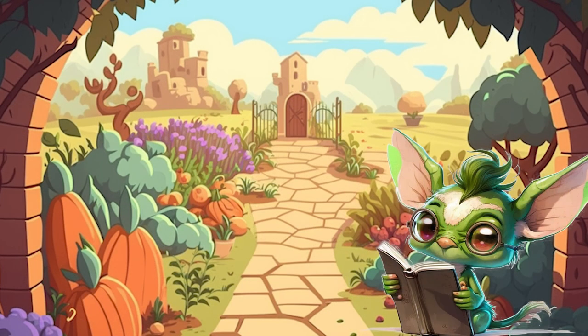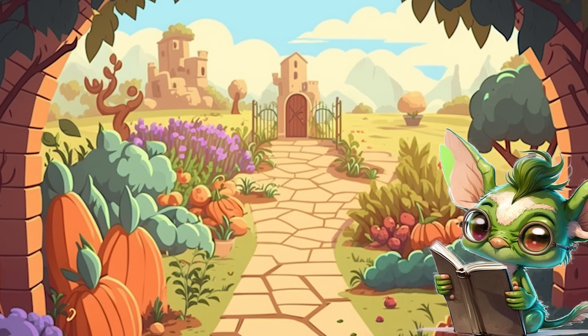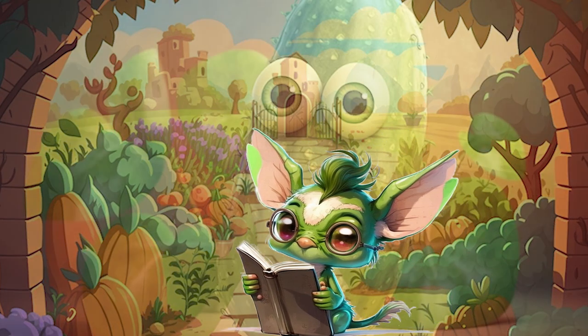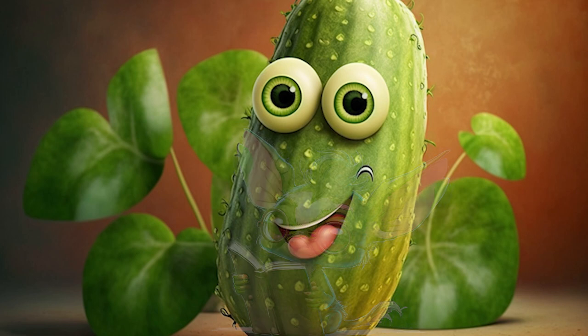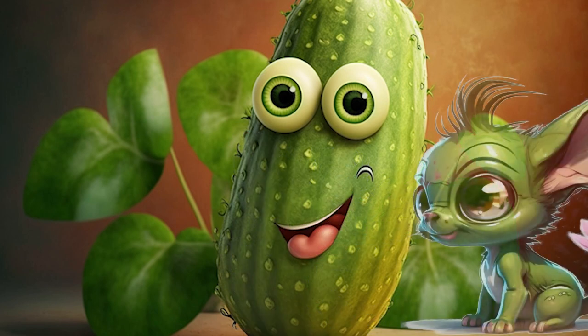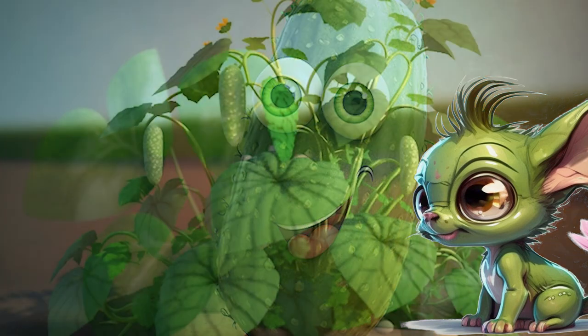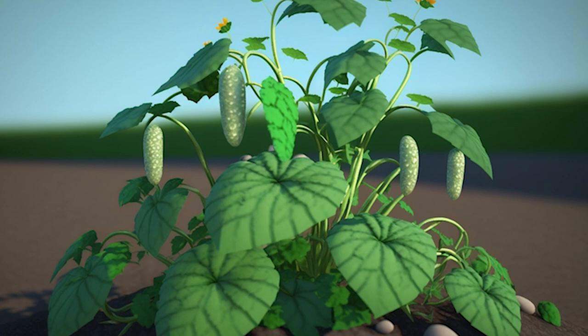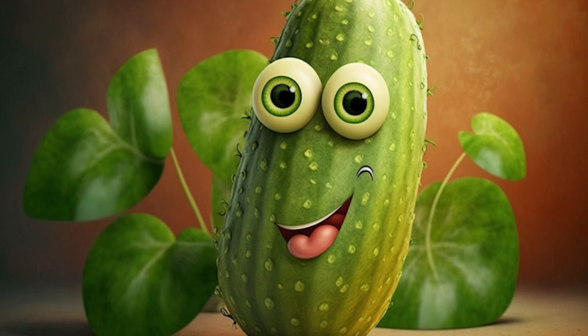And last but not least, we have the refreshing and hydrating cucumber. Welcome, cucumber! Can you tell us a little bit about yourself? Of course, Flickr! I am a vegetable that is known for my refreshing and hydrating qualities. I am a great source of vitamin C, vitamin K, and potassium, which can help support the immune system and promote healthy hydration. I grow best in warm, sunny climates with well-drained soil.